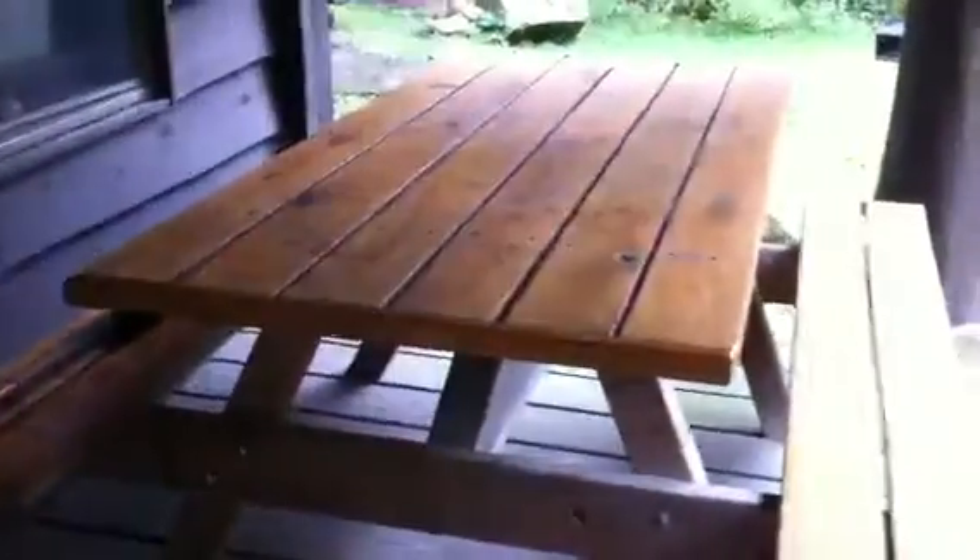I wasn't quite sure what to expect, but it's a pretty nice little cabin. We've got some chairs, the porch, and someone left us a little bit of free wood — always good. There's a picnic table here too. Let's take a look inside.